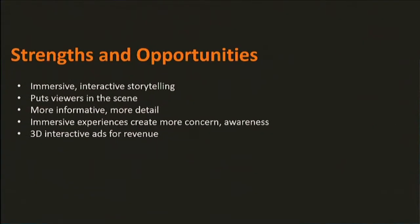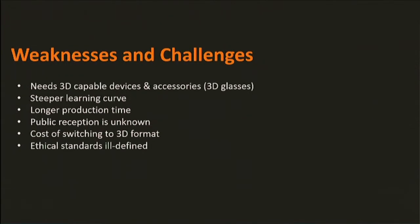With everything you've seen, there are strengths and opportunities as well as weaknesses and challenges to consider when moving to 3D. Some strengths are immersive interactive storytelling, the level of detail and information that heightens your awareness about the story, and the opportunity for 3D ads to generate more revenue. Some challenges are that you need a lot of devices on both the production end and the consumer end, there is a steep learning curve with editing programs, and the cost of investing in 3D is also considerable. You have to keep all of these things in mind when moving to 3D video.